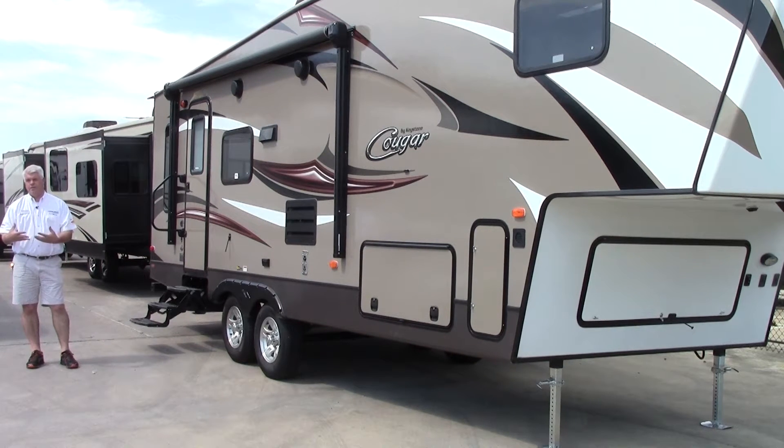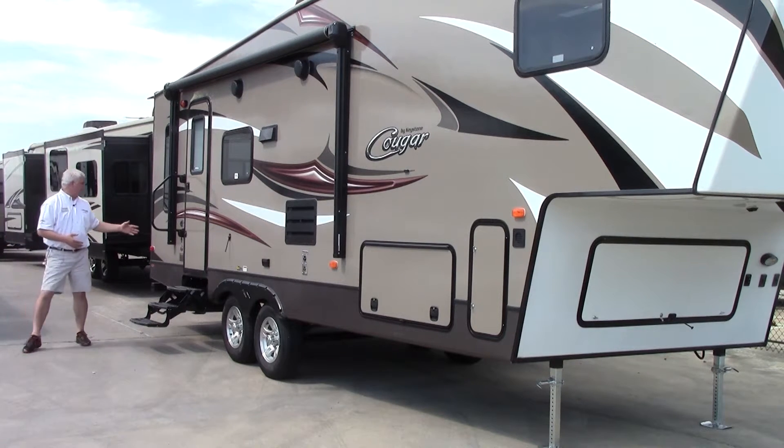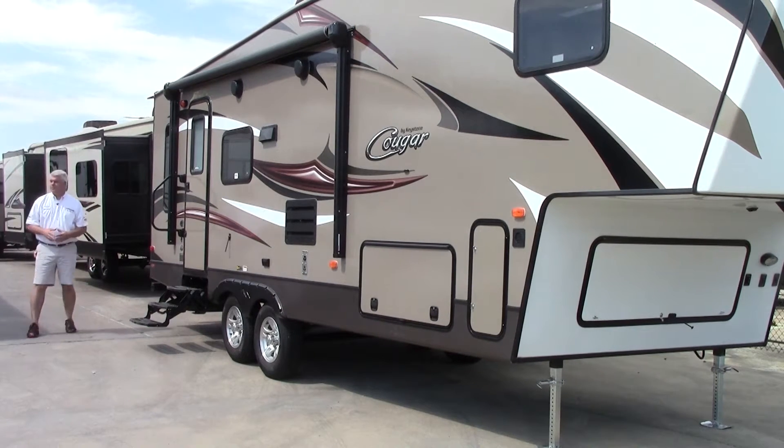So when you hit a curb, you can have your tires last longer. You have your entrance steps here with a nice grab handle. Also, I want to point out the fact that this has the polar package — it has an enclosed underbelly, so you can take it in places that are a little colder or hotter than normal. Let's go on the other side and check out a few things there.